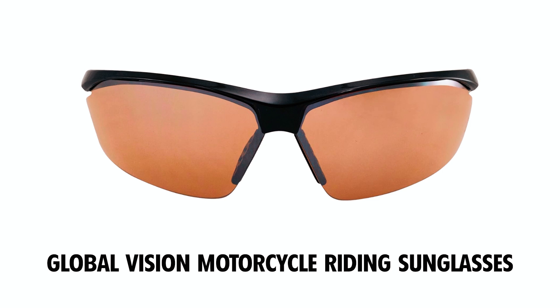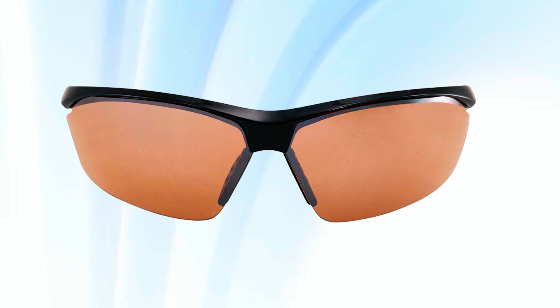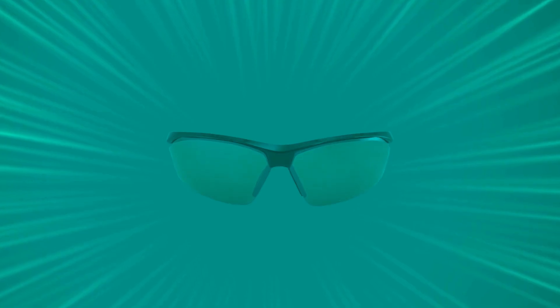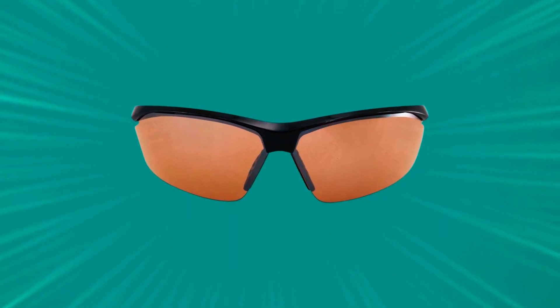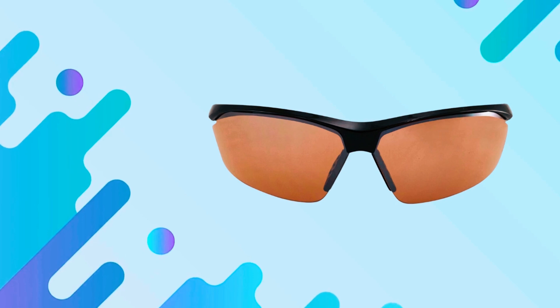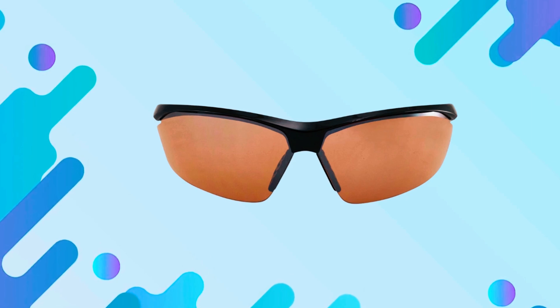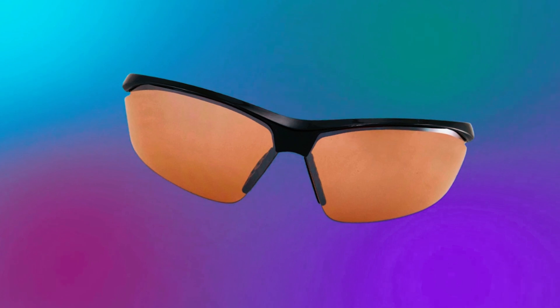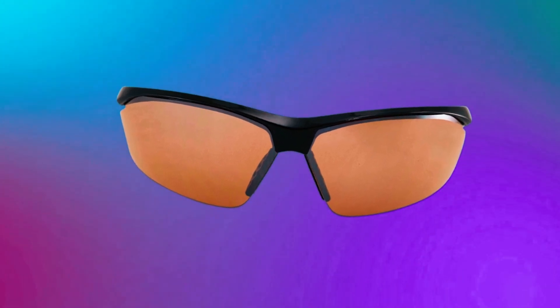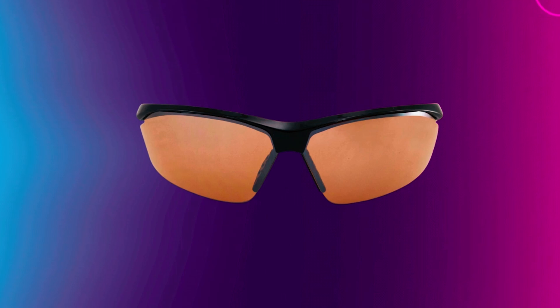Global Vision Motorcycle Riding Sunglasses. The Global Vision Lieutenant Wraparound Motorcycle Riding Safety Sunglasses are engineered to meet stringent ANSI Z87.1 and MIL-PRF-32432 standards, ensuring maximum eye protection. Featuring shatterproof polycarbonate lenses, these sunglasses can withstand flying debris, making them perfect for motorcycle riding. The lenses provide 100% UV400 protection against harmful UVA and UVB rays, safeguarding your eyes from potential damage. A scratch-resistant coating enhances durability, while rubber nose pads offer a comfortable and secure fit.